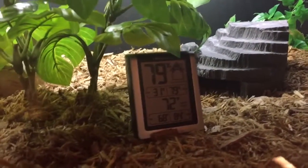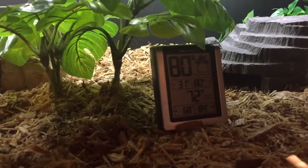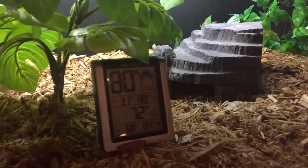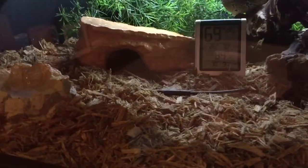Temperature — I've only just put the heat panel back on so it's not up to temperature yet, but you can see it's at 72°F right now. It gets up to about 75°F there max, and in the hide it's probably less than that — maybe about 72°F. On the floor it gets up to 90°F.